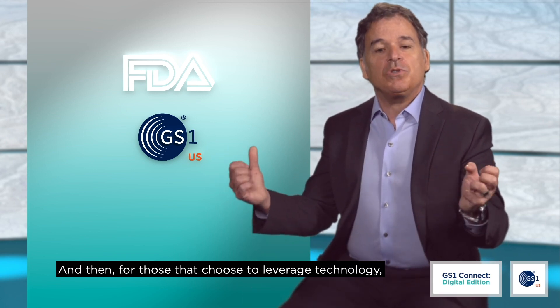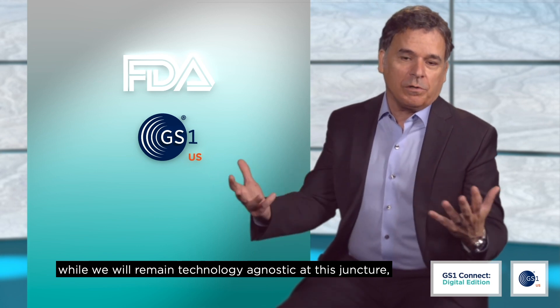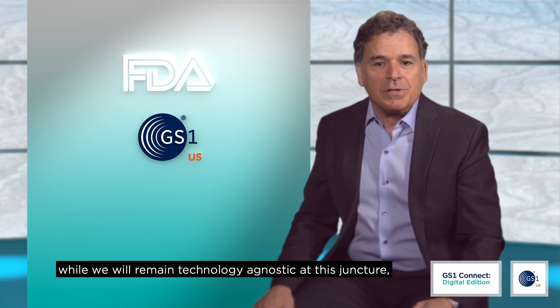And then for those that choose to leverage technology — while we will remain technology agnostic at this juncture — allow technology to connect the dots.